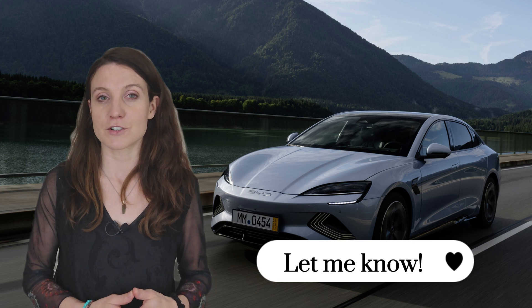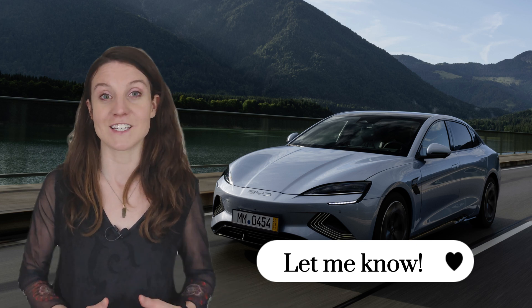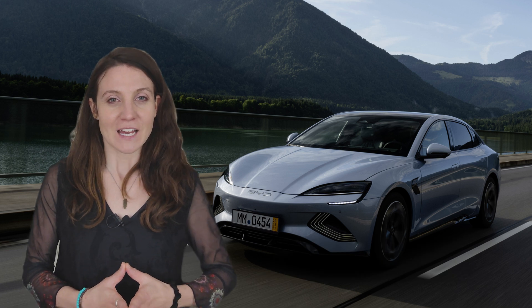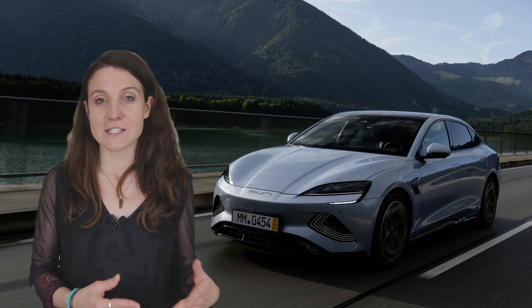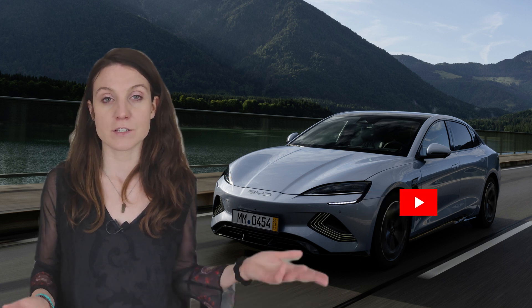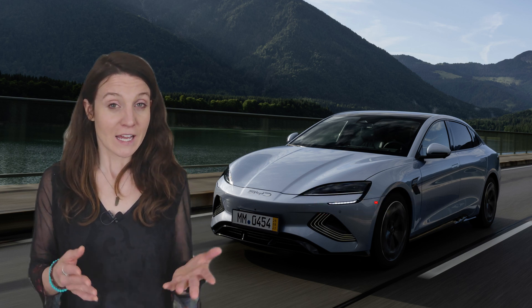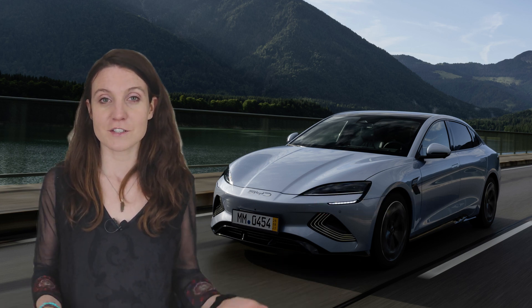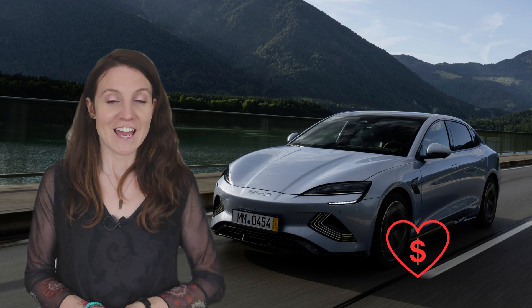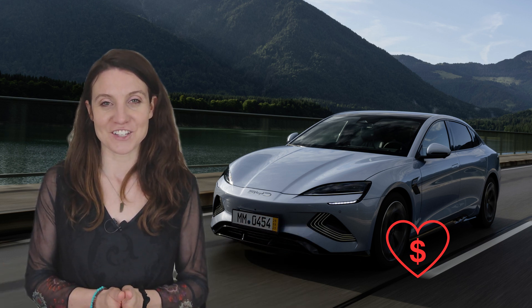Let me know in the comments what you think of the BYD SEAL's price, and if you'd be interested in me comparing the cheapest Tesla Model 3 and BYD SEAL variants as well. I look forward to seeing you in the comments and in the next video. Subscribe if you haven't already and hit the notification bell. If you enjoy my work, you can also support me with a super thanks — thank you for watching and I'll catch you next time.